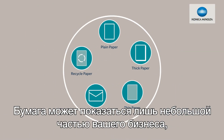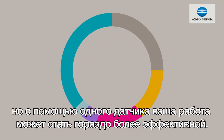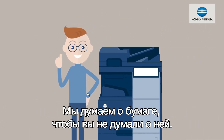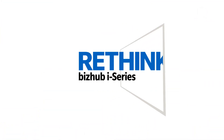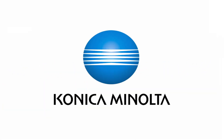Paper might seem like only a tiny part of your business, but with just one sensor, the efficiency of your office can change completely. We rethink about paper so you don't have to deal with it. Giving shape to ideas. Konica Minolta.